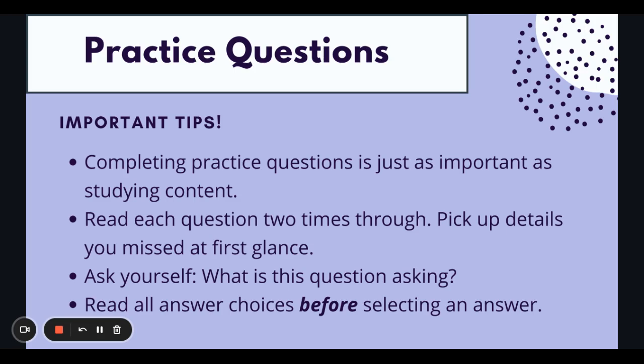How many times have you, not just for this exam, but prepped for a different exam in college or grad school, and you get your answers back and realize you missed reading through some of the information? We don't want that to happen on test day. So make sure you're reading each question two times and picking up any details or key terms you missed on the first read-through.